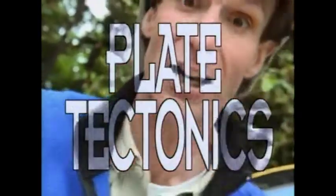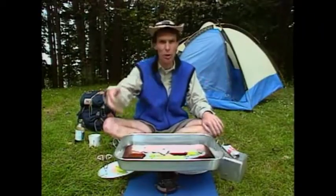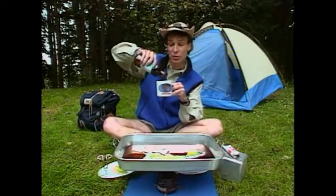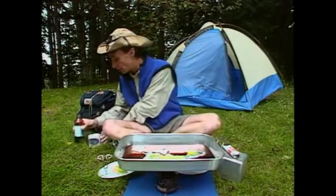Plate tectonics. The plates are floating on the Earth's mantle, which is molten metal. It's kind of like corn syrup. In fact, scientists actually use corn syrup like this to do studies of what's underneath the Earth's crust.